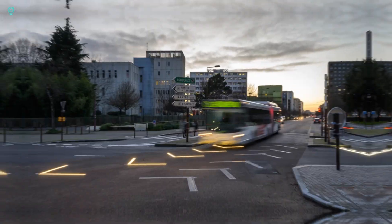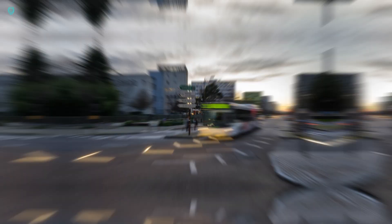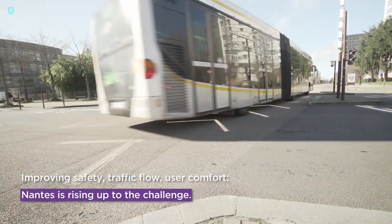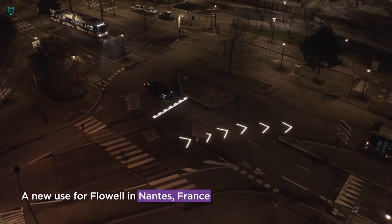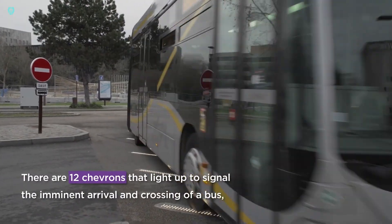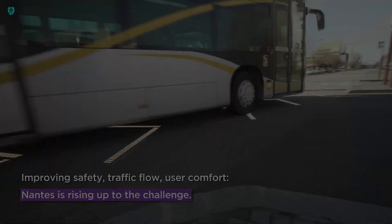And here's the real game-changer. Previously, only 67% of drivers yielded to pedestrians. With Flood's innovative system, that number has jumped to an impressive 94%. It's a perfect blend of technology and everyday life, making streets safer and more efficient for everyone.